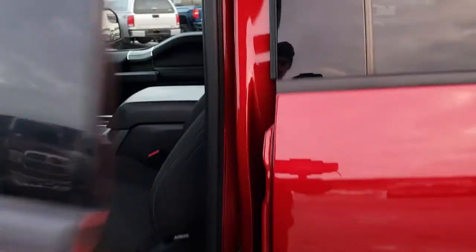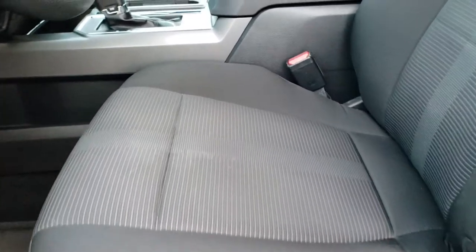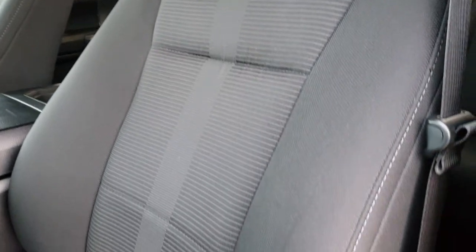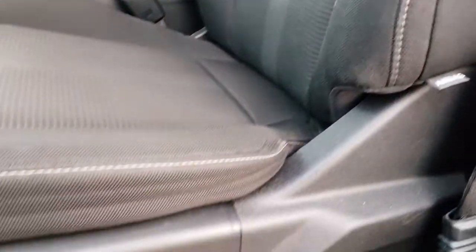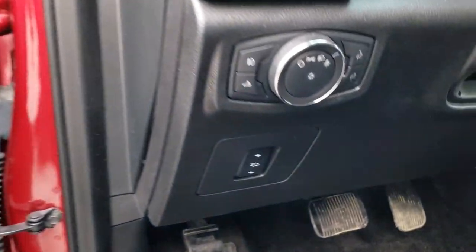You get the driver side door code entry, and the XLT package gives you the black cloth interior. Both of these seats are heated. You get a power driver seat with lumbar, factory floor mats throughout, power windows, power locks, power mirrors, auto headlamps, and power pedals.